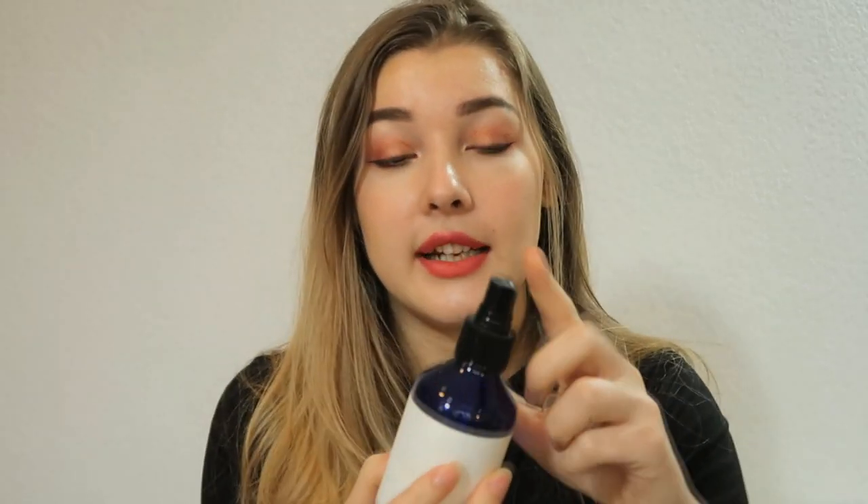I almost forgot — I used another toner this year: the Pyeongkang Yu Mist Toner. I emptied two of these. It's a really great basic toner and I love that it comes in a spray bottle so it's really easy to apply. You can even wear this over your makeup — it's really lightweight and doesn't mess up your makeup. I'd give this a solid third place.